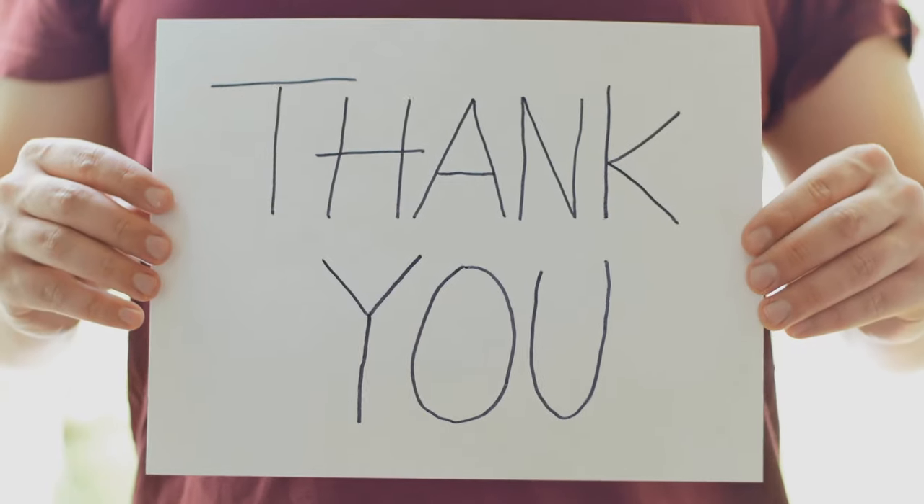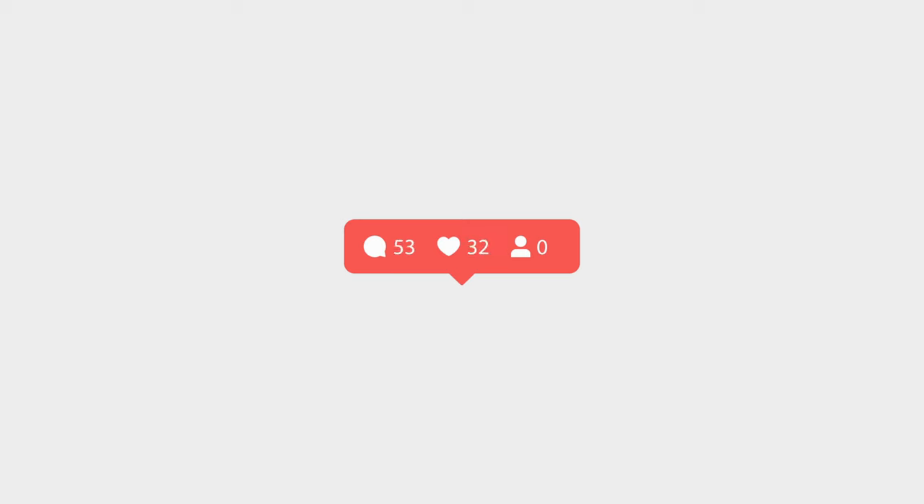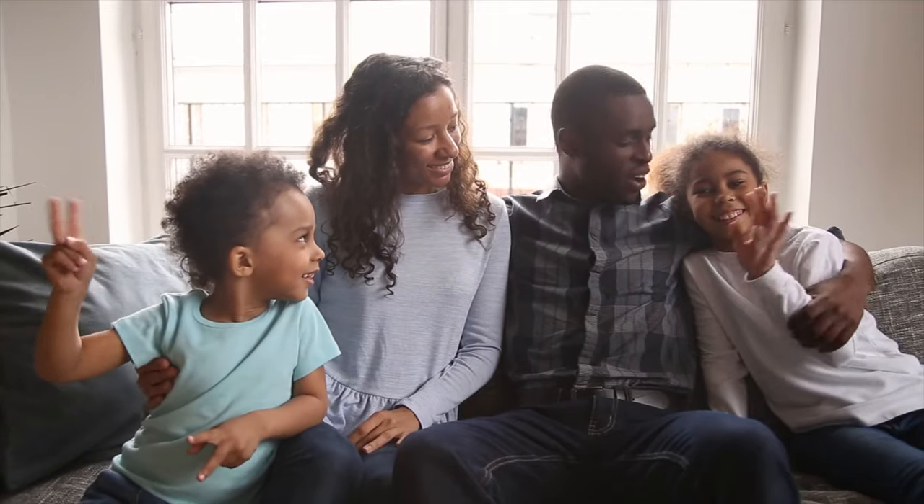Thank you so much for watching and listening. Please like, comment, and subscribe. Tell your friends and I'll be back soon with another video.